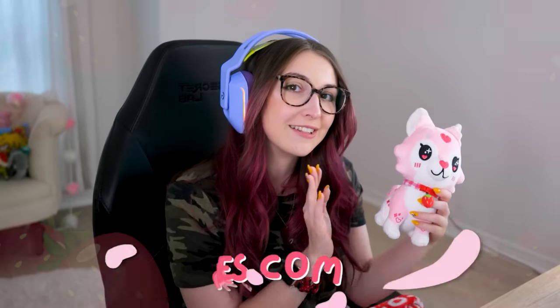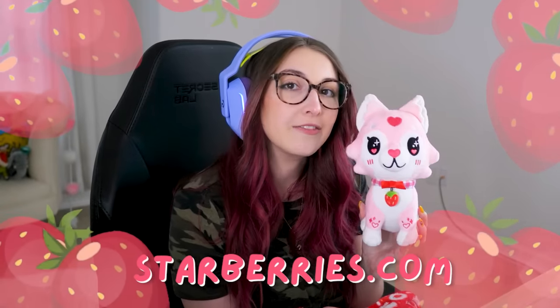Well, I hope you guys enjoyed this video. Hopefully it was worth the wait. Again, if you want to get your own Yuna, go to Starberries.com. Pre-orders are available for three weeks. She's very cute. But thank you guys so much for watching today's video. I hope you all enjoyed it. Hope you're all having a wonderful day. And I'll speak to you all very, very soon. Mwah. Bye.